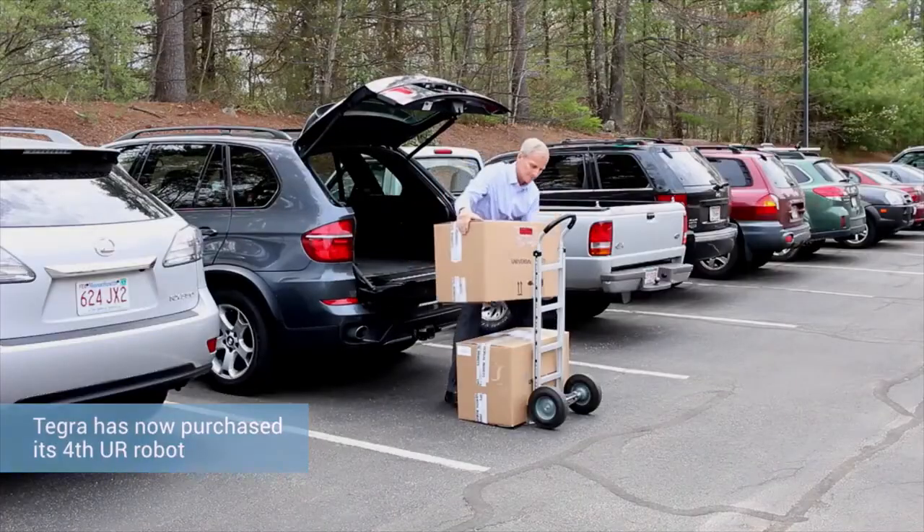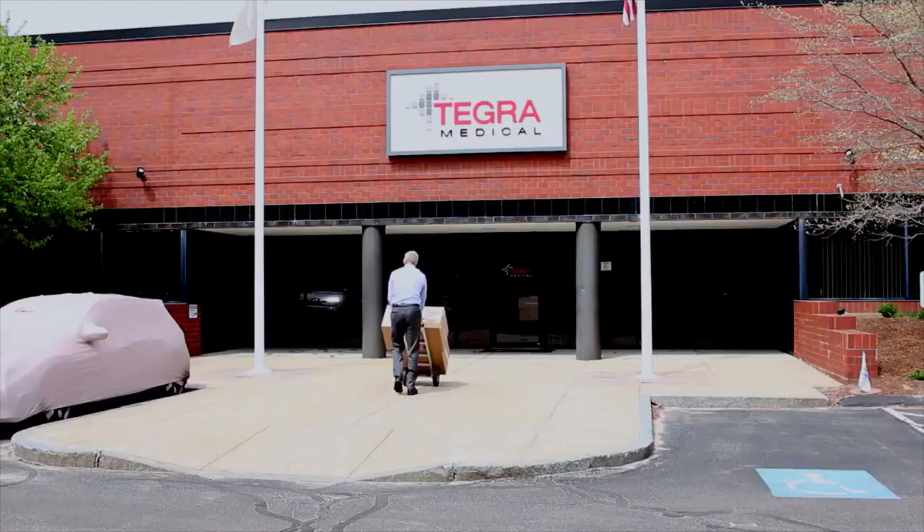We're very excited — we have purchased our fourth robot, and it's going to go into another area of our company where we perform laser marking.